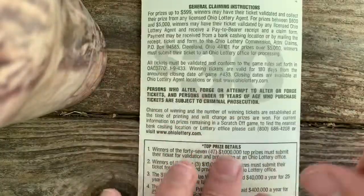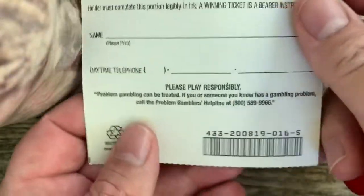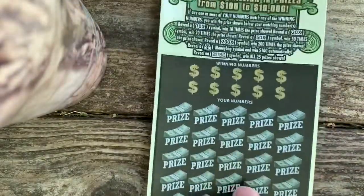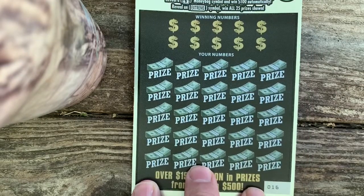Alright, so we got one more ticket to go — ticket number 16. At least we didn't bust, that's for sure. Rough going here. Verification number, there we go. Hopefully this is back-to-backers. So we already showed the particulars. Ticket number 16, winning numbers.